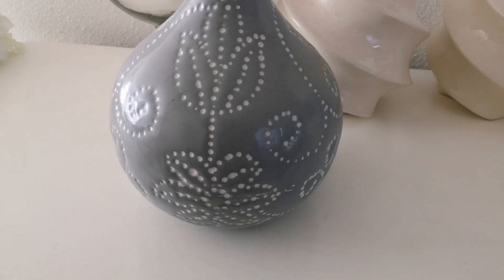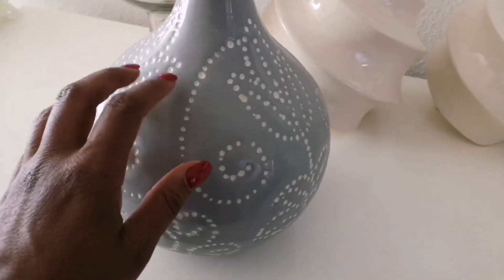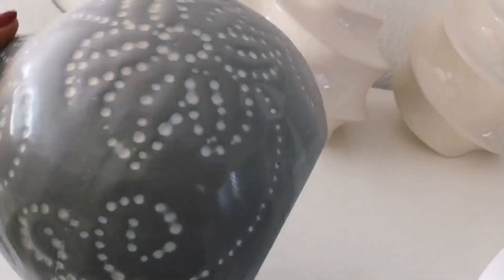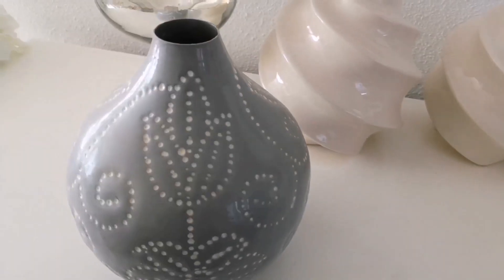Moving on to this vase, you guys. This grey and white vase that I am really loving. When I came closer to it I noticed that it wasn't ceramic but metal, and I thought it was pretty cute. The price on this was only 1 euro and 25 cents, plus I got the additional 30% off.